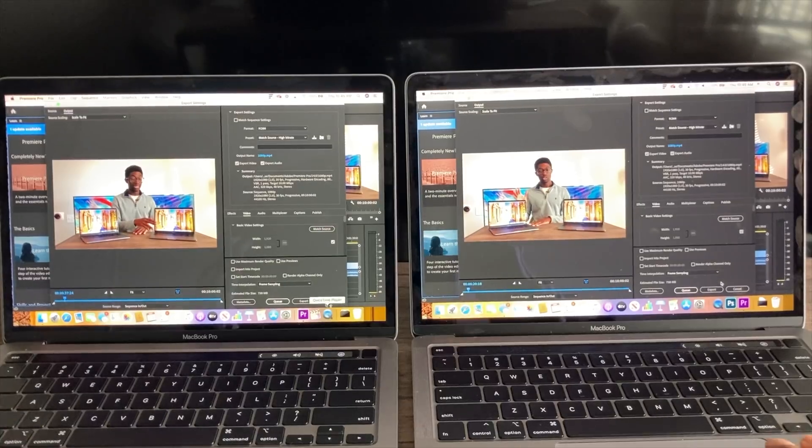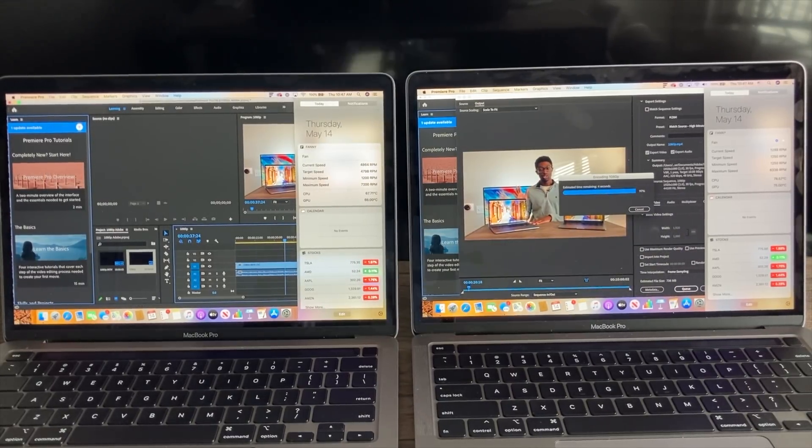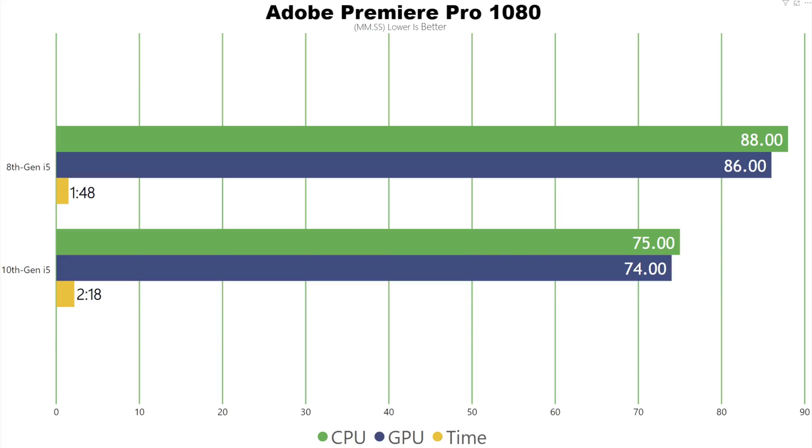Moving over to Adobe Premiere, the results are almost flipped. I did the same test — imported a 1080p file and exported a 1080p file. The 8th generation finished it in 1 minute 48 seconds, and the 10th generation finished it in 2 minutes 18 seconds. That's only about a 30-second difference, but as you scale up to longer and longer videos over time you will begin to see that difference.